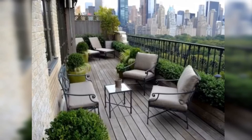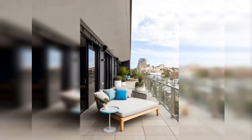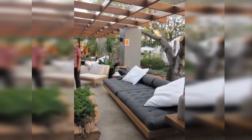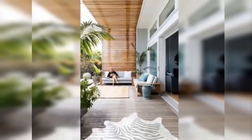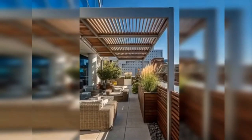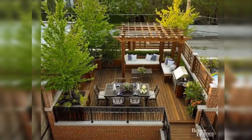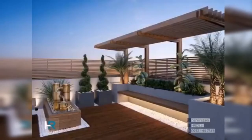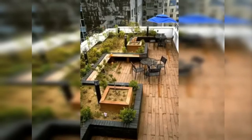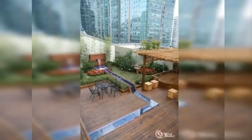Wow! Ang ganda naman. So ito yung tinatawag nilang small balcony landscape design. Actually this is modern. So itong mga ideas na ito, it will really give us help if you want to enhance your house, especially the balcony, para maging kamukha nito. So you can check this video and you know, you can copy the design. Talagang napakaganda.